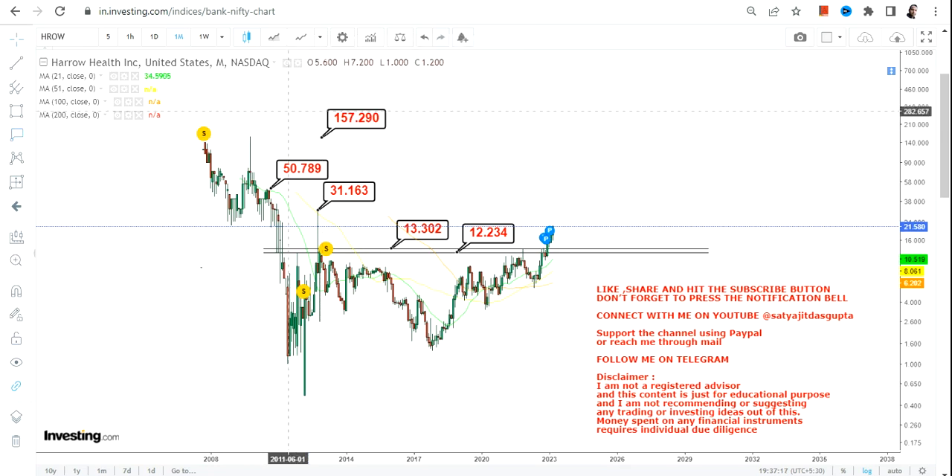The stock may swing up to $150, but that would be over the next couple of years. If you look at this breakout, it is actually happening after 2011, so it's been 12 to 13 years after which the breakout has happened. This kind of breakout will definitely turn out into a big trend.